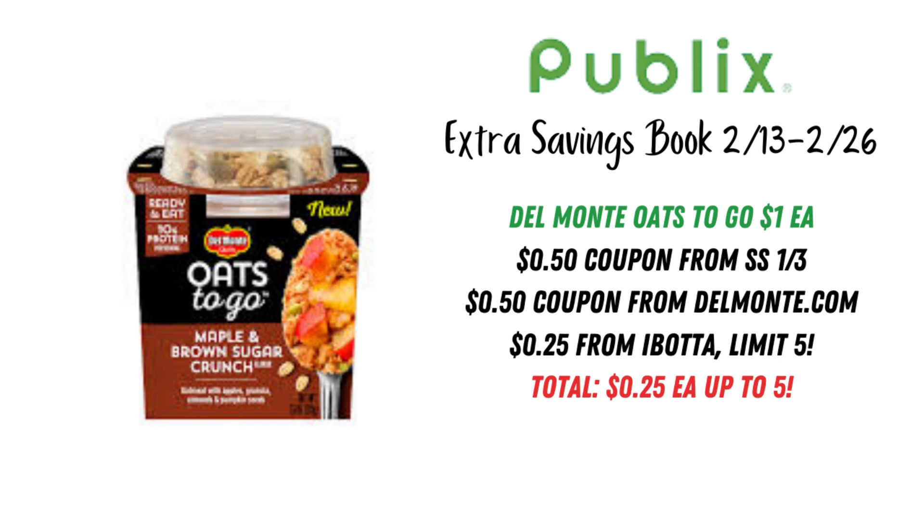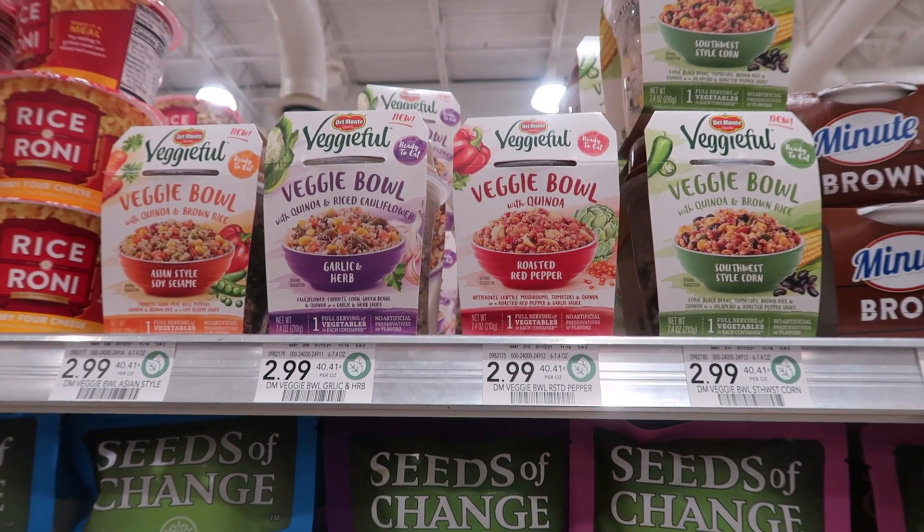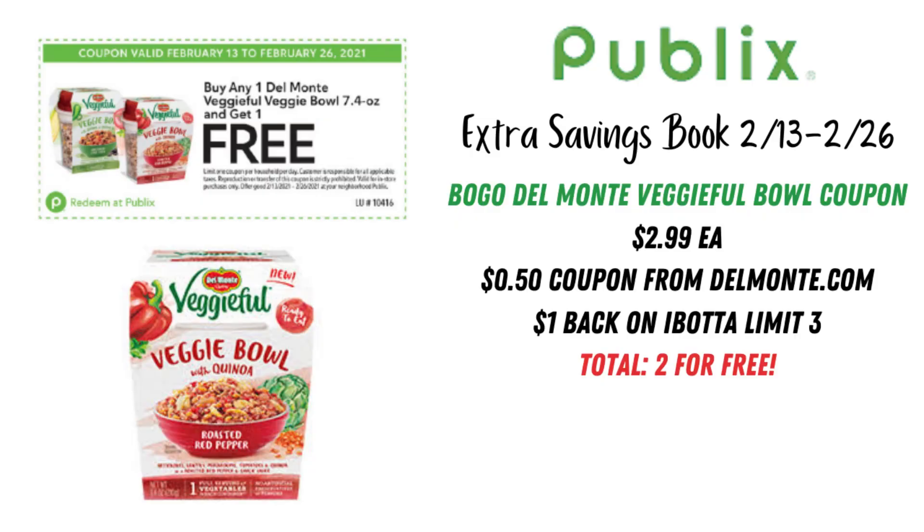These are normally $1.99 each, so this is a really awesome deal. Right below that are the Del Monte Veggie Bowls — buy one get one free. Those are $2.99 in the store, and there's a 50-cent coupon you can print from delmonte.com, so you could use two of those. Ibotta is giving a dollar back on each right now, limit of three. So your total would be completely free for two veggie bowls. I haven't tried these but I'm really excited to grab them. Get two for free, and if Ibotta resets, we can grab even more.